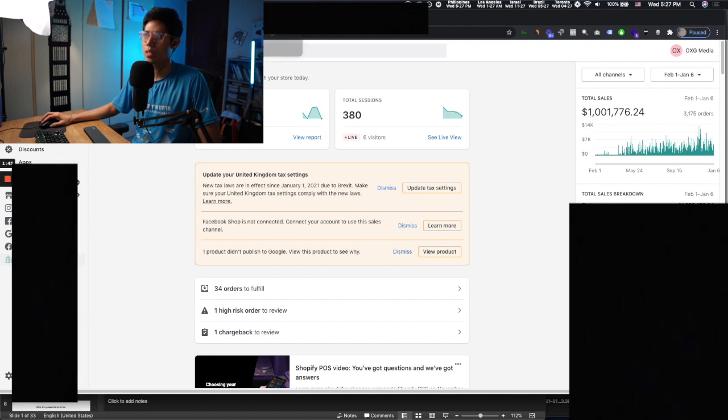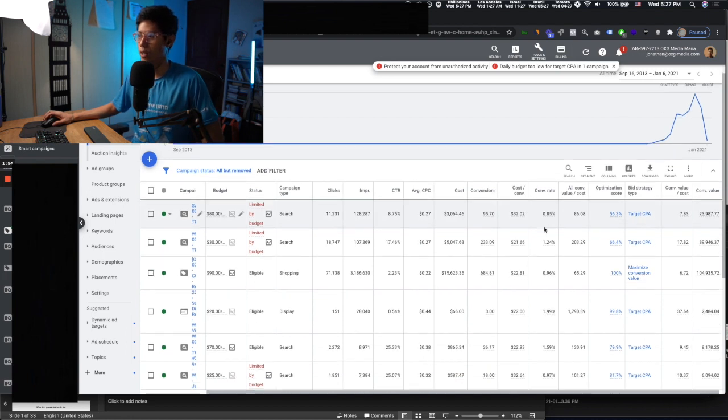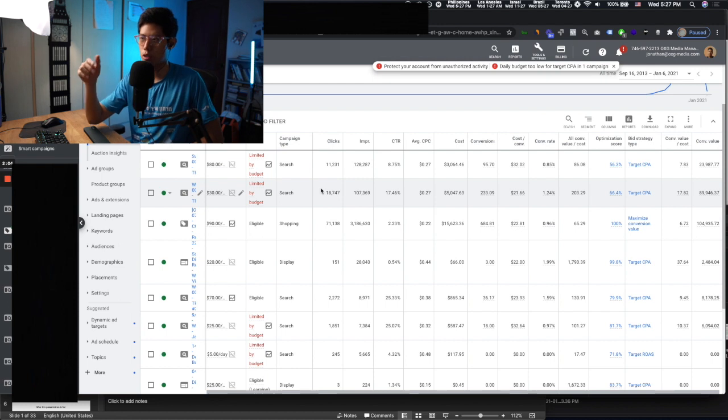On this Google Ads account, you can see it's been around since 2013 but they actually started spending in 2020. We run multiple different types of campaigns — search, shopping, and display. We don't do any YouTube. Predominantly, the cold traffic acquisition is based on search.